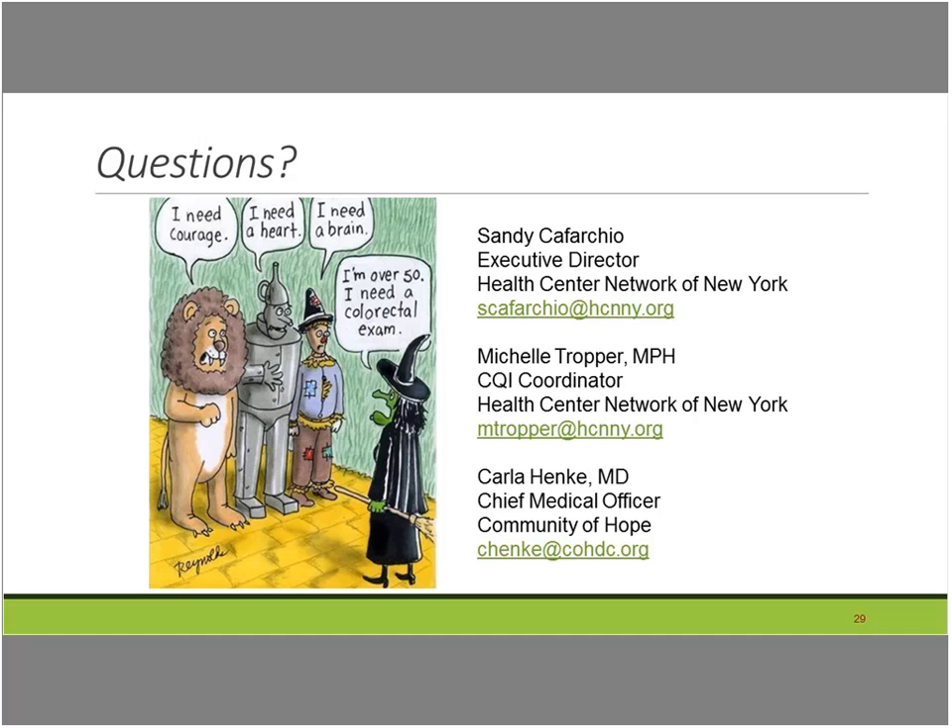Question: what do you do if you put a future order for a FIT test and the patient never comes back and you can't reach them — do you address the FIT order in eClinicalWorks as expired or remove it, and does it affect your reports? Carla answered: the documentation process is via telephone encounter to document all attempts to contact patients — three phone calls and then a certified letter. They would then usually delete the future order, but maintain all documentation of the attempt within a telephone encounter.